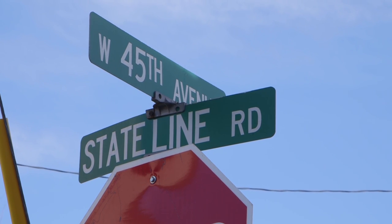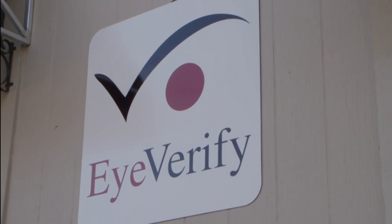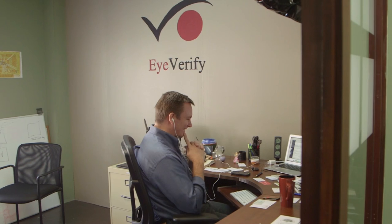Near the corner of 45th and State Line is one startup trying to change the face of mobile security.